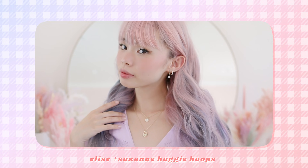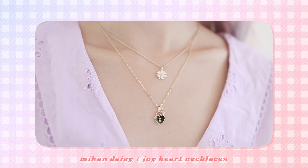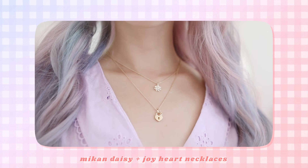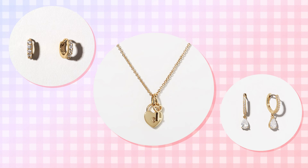On my ears, I'm wearing the Elise and also the Suzanne Huggy Hoop earrings. And for my necklaces, I'm wearing the Daisy and the Joy necklaces stacked on top of each other. I especially love that their necklaces have an extender chain on the back so that I'm able to stack them at different lengths. If you're interested in checking out Ana Luisa, you can check out the code in the description box below and also get 20% off with the summer sale they're currently having.